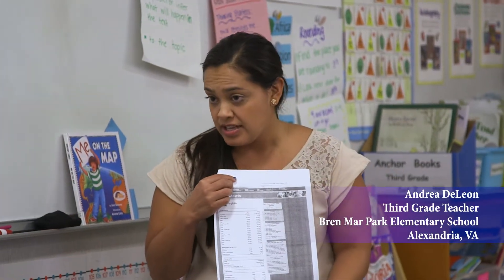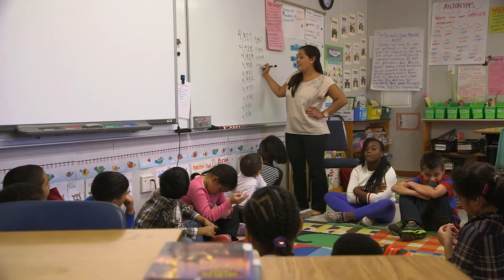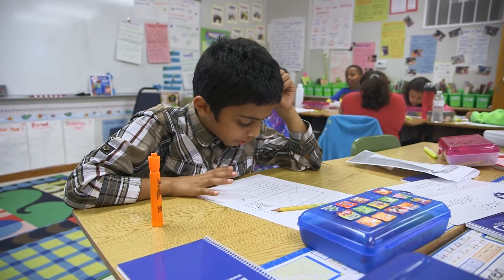The Census Bureau is an organization that goes and finds all this information for us, and that's what we're using today to answer all of these questions about Virginia. Teachers are the models for the students, and when teachers show that interest, that vested interest and that passion for bringing statistics into the classroom, it's definitely going to benefit the students.